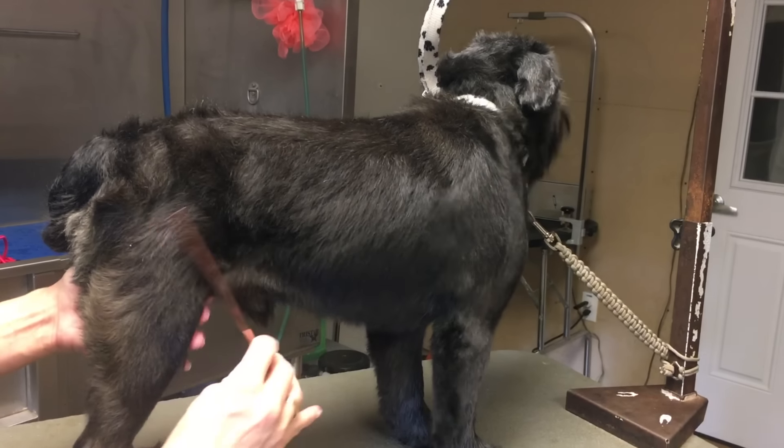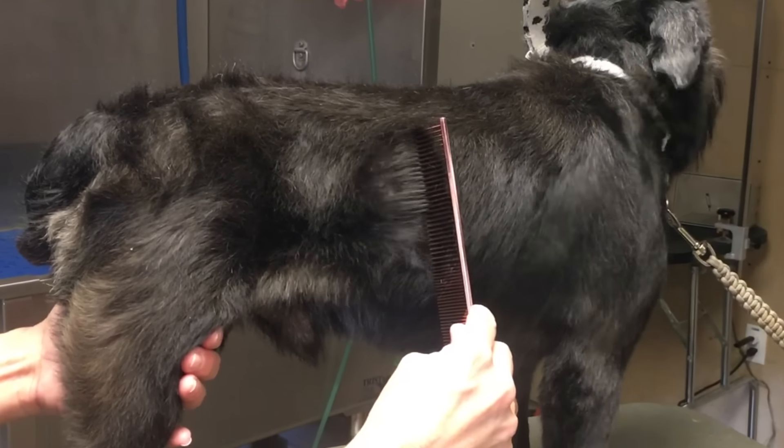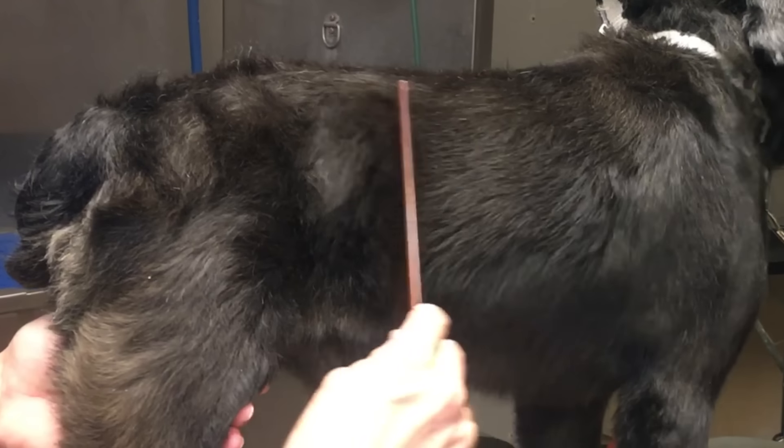Dry, itchy, flaky skin and a smelly dog — this is how you cure it: the bath, the brushing, and these bathing tips.